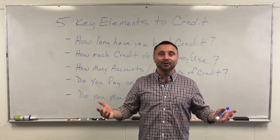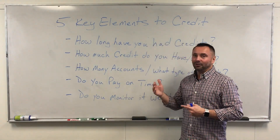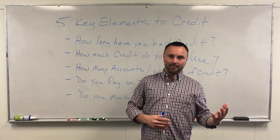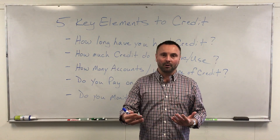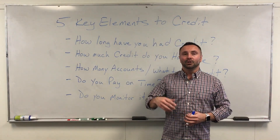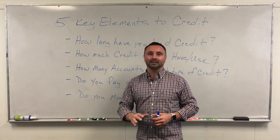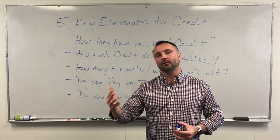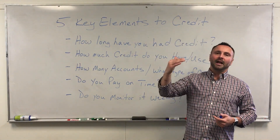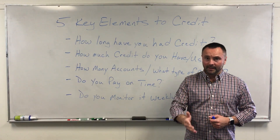When you're checking your credit every day, if a collection or derogatory remark shows up, you know it's there and can deal with it right away — versus two or three years of not knowing why your score is being impacted. It's extremely vital to monitor your credit at least weekly. Checking it on Credit Karma, Credit Sesame, or NerdWallet will not hurt your score — these are called soft pulls, and it's a free daily or weekly monitoring service.